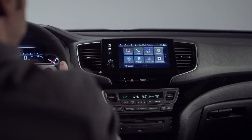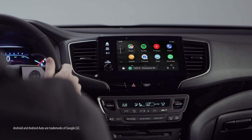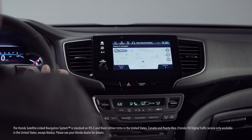Like its pickup truck stablemate, this Pilot Black Edition features the sleek display audio. Its touchscreen is your portal to all your favorite audio and connectivity technology. Android phone users will enjoy the Android Auto integration. Apple CarPlay awaits the iPhone types, and the excellent Honda satellite-link navigation system lets you remove the word 'lost' from your vocabulary.